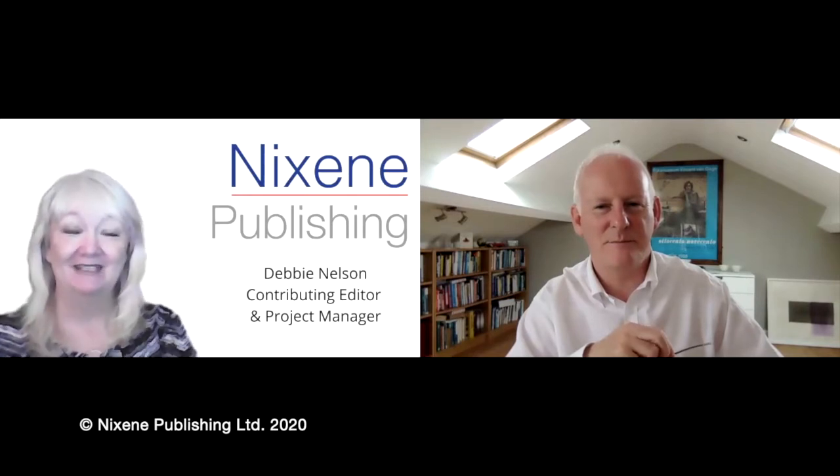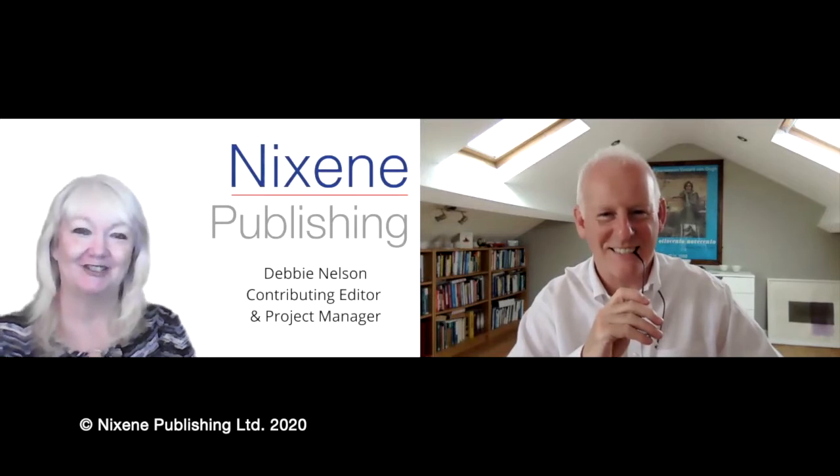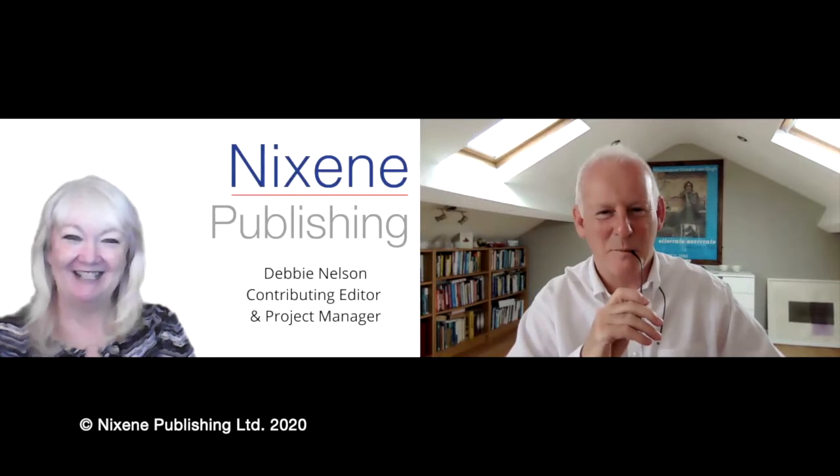I am Debbie with Nixine Publishing, coming to you from the United States. We're meeting today again with Adrian Nixon, our editor-in-chief of the Nixine Journal. Adrian is coming to us from Yorkshire, England. Hi Adrian, how are you today?